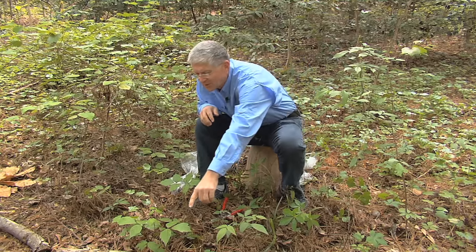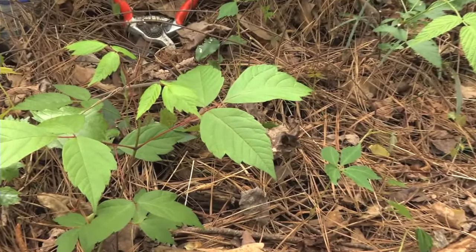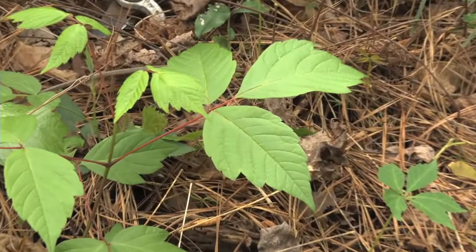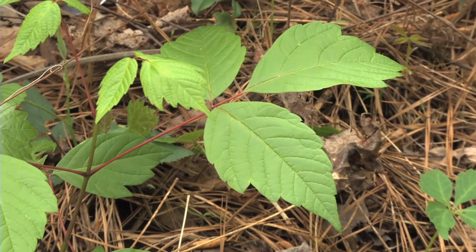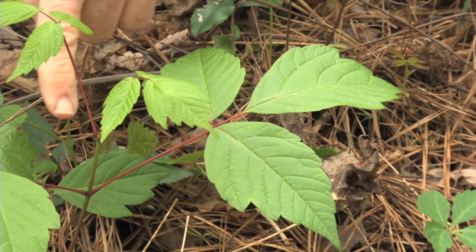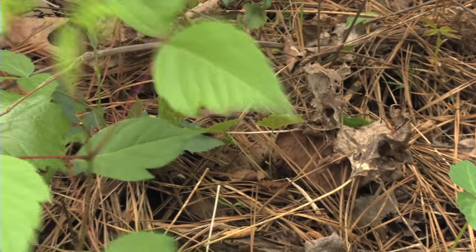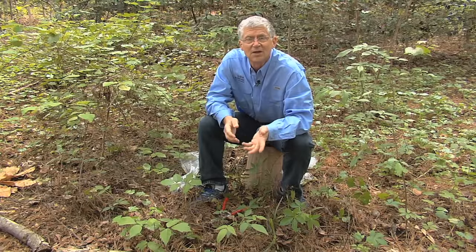First one: box elder maple. Now this is a tree, and that's the best observation you could make. Yes, I know it has three leaves and we all remember the poem — leaves of three, leave it be. But if you look at box elder maple right here, you can see it has a stem that's red all the way down to the main stem, and when it grows, it's more tree-like than anything else. So it's a box elder maple.